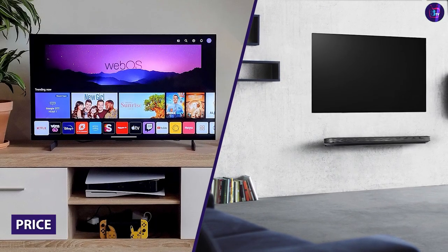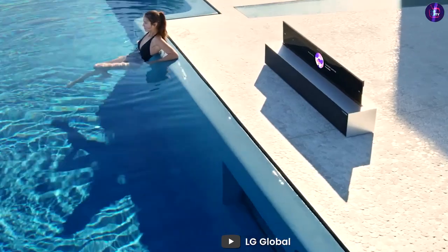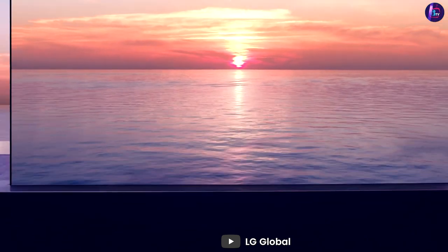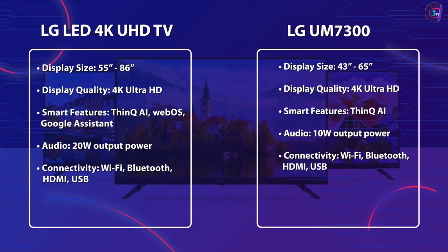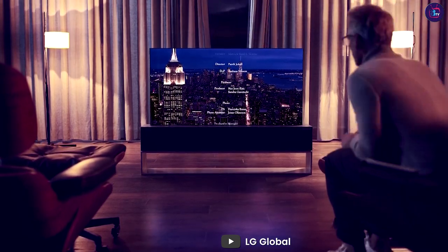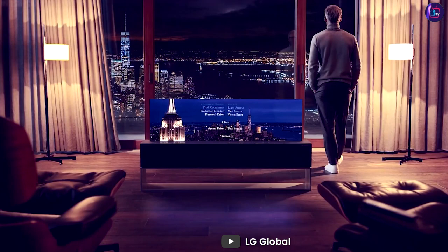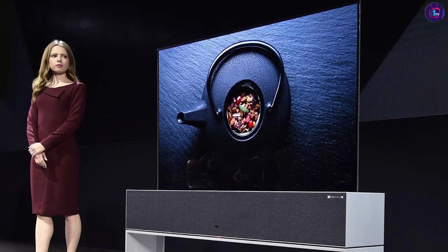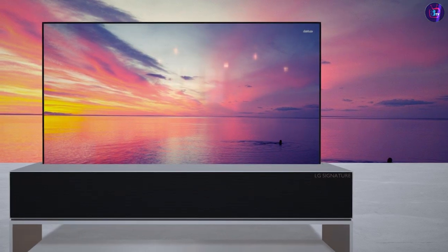The LG Class Smart LED 4K UHD TV is a higher-end model and is priced accordingly, with the 55-inch model starting at around $800 and the 65-inch model priced at around $700. It features a larger display size, NanoCell technology, a more powerful audio system, and the WebOS platform, making it a more premium option for those willing to pay the higher price. The LG UM7300 is a more budget-friendly option with a range of connectivity options and ThinQ AI technology, making it a solid choice for those on a tighter budget.